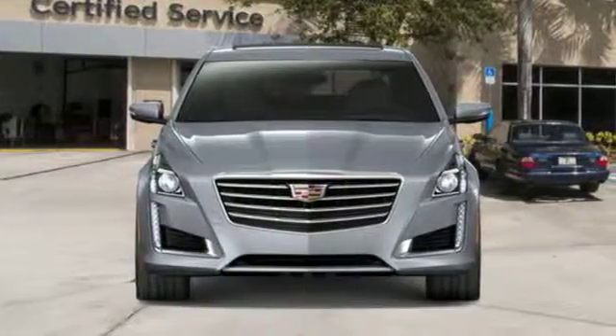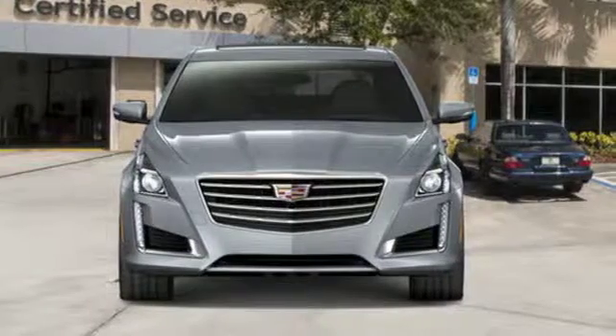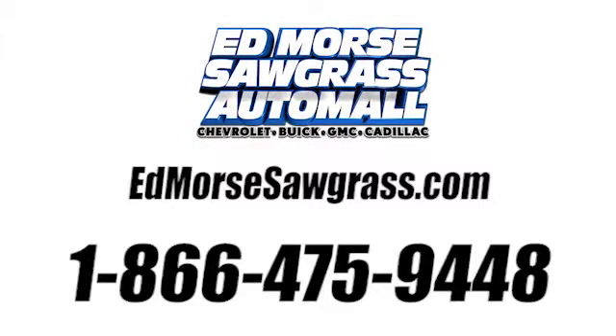Cadillac. Second to none. Experience it for yourself today. Call us today at 1-866-475-9448.